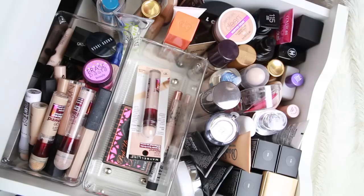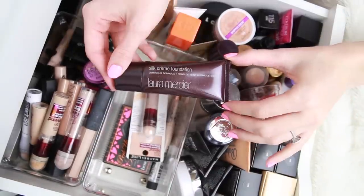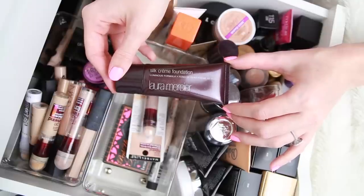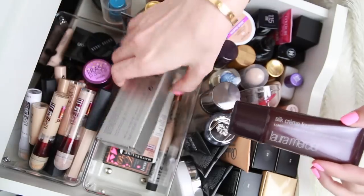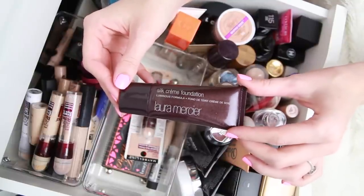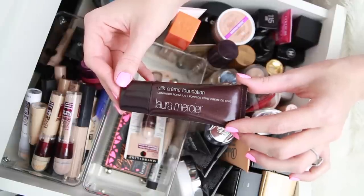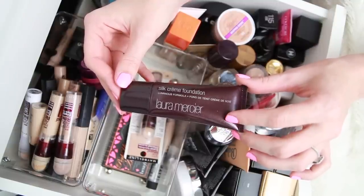Starting with my beloved Laura Mercier Silk Cream Foundation — this is my absolute go-to. If I don't want to think about doing my makeup or I want to do it quickly, I always go for this one. I'm obsessed with it. They actually reformulated it and I was absolutely heartbroken, so I went and bought three backups. I'm going to keep it and keep all three backups because I am truly obsessed. It looks good on my skin, it looks natural, it's a great everyday foundation. I'm in the color Rose Ivory.